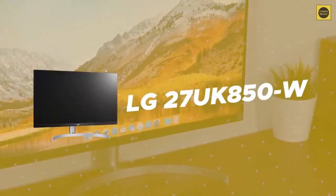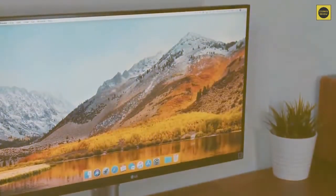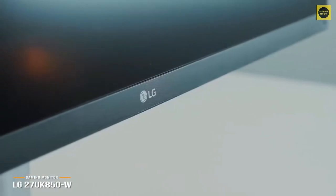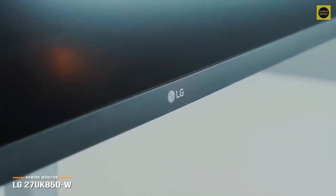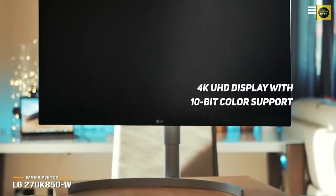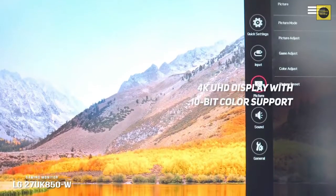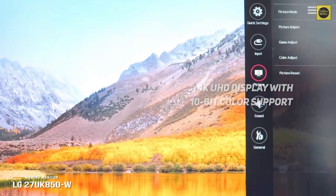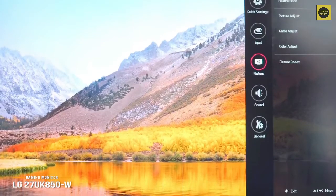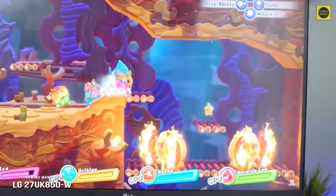Number 5 on our list is LG 27UK850W. Even the most budget-conscious consumer can still enjoy a multitude of premium quality features thanks to the LG 27UK850W, a professional-grade monitor with gaming capabilities built in. The monitor sports a stunning 4K UHD display with 10-bit color support, which is rare for a monitor in this price range. It also supports both AMD's FreeSync technology and Nvidia's G-Sync, though the latter isn't officially supported by LG even though it works out of the box.